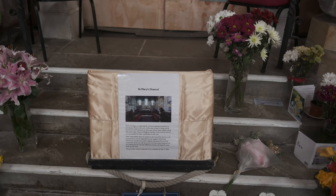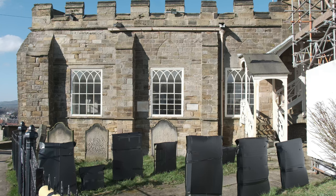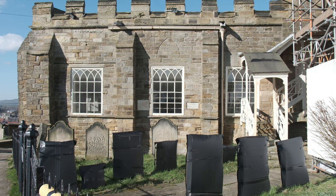There's gonna be a lot of work going on here up at the church, and at the moment they're getting prepared to undertake the work. All these graves have been bubble wrapped and wrapped in — it looks like polycarbonate — just to protect them.